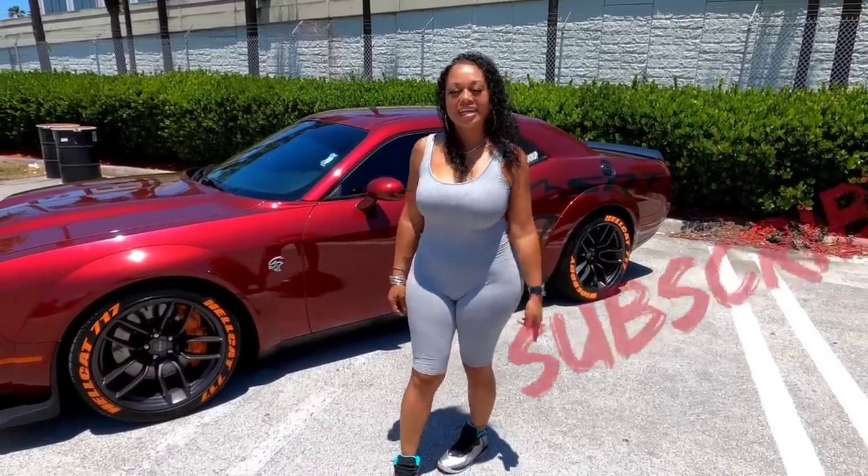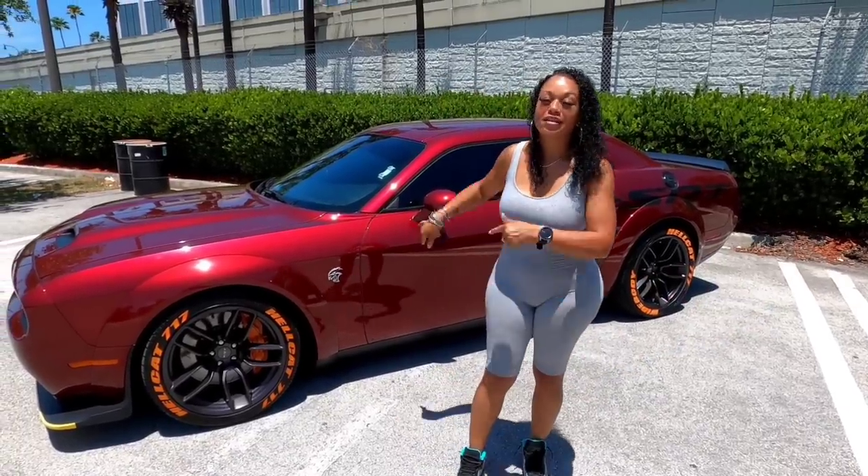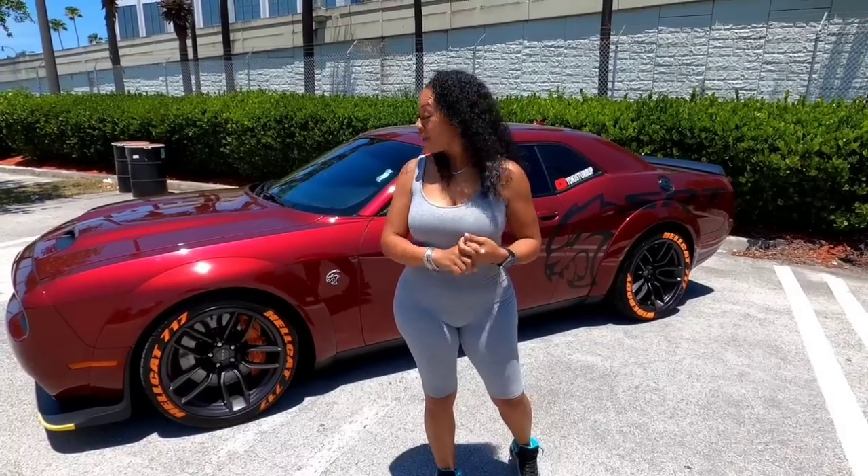What's up YouTube, back at it again with another video. Today we're going to be talking about this beauty right here — you've asked for it and because you've asked for it, I produced it.